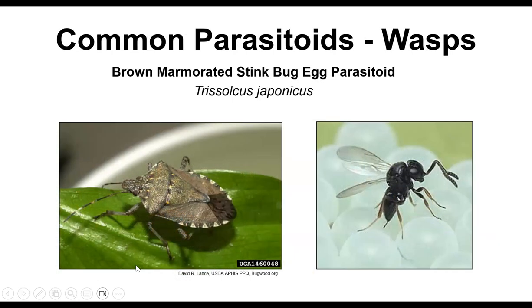We're not fans of the brown marmorated stink bug either. When it arrived, it also brought its parasitoid — the samurai wasp, Trisulcus japonicus — which parasitizes the eggs. Instead of eating adults or nymphs, it lays its eggs inside the stink bug's egg cluster. Instead of stink bugs emerging, little tiny wasps emerge from those eggs.